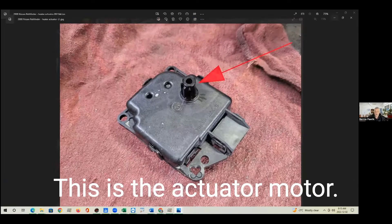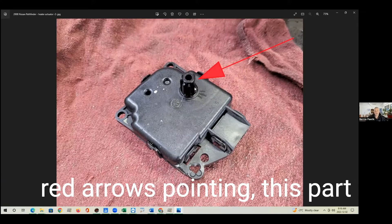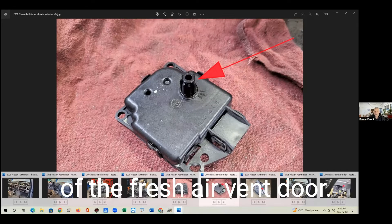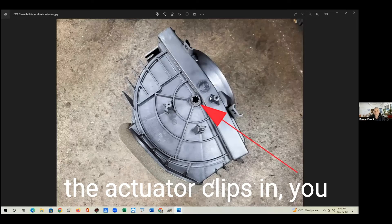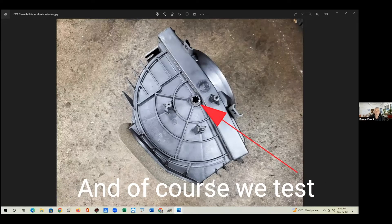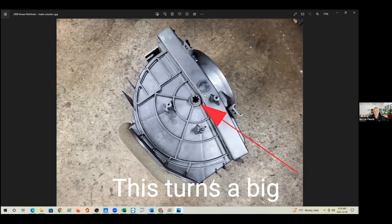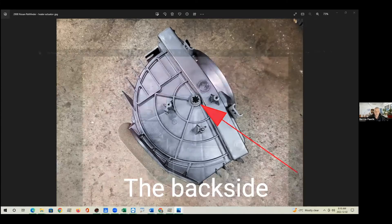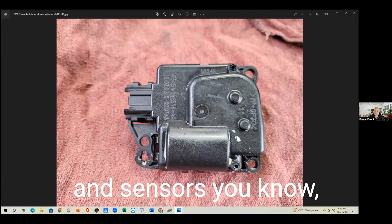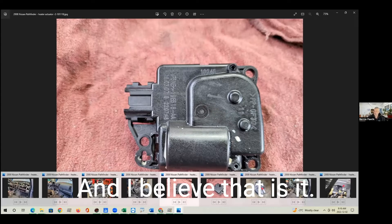This is the actuator motor. Where the red arrow is pointing, this part clips into the door of the fresh air vent door. This is another view showing where the actuator clips in — you can see there are three screw holes for mounting. Of course we test to make sure there's nothing broken in the flap. It turns a big flap back and forth. This is a backside view of the motor itself. There are gears inside and sensors that sense the position of the motor as well.